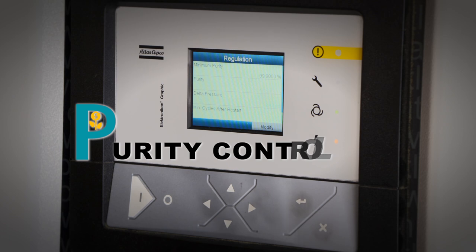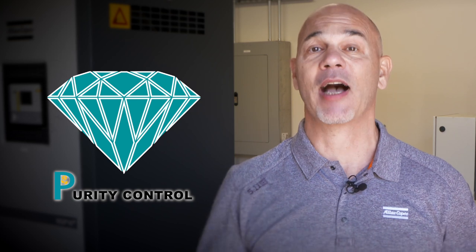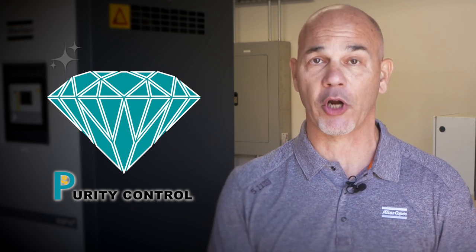Purity control. At Atlas Copco, we put purity control at your fingertips with the NGP+. It's like buying a diamond — the higher the purity, the higher the cost. Control your purity, you control your cost.